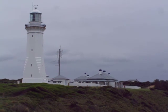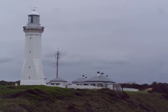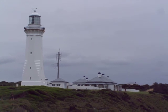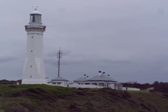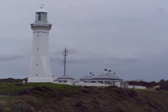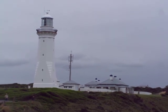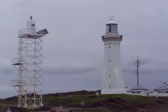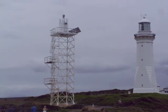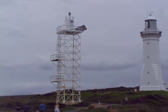Booderee National Park, right at the southern tip at Green Cape. This is the Green Cape Lighthouse. It was built in 1883 and operated for about 100 years, and now next to it you've got an automatic light beacon on a tower.